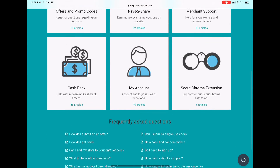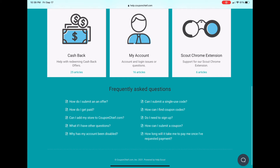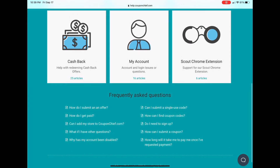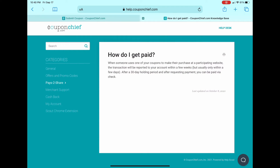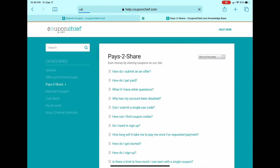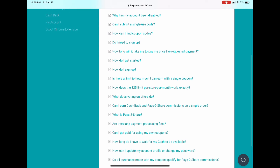You do that by first looking at the frequently asked questions — they are important because you don't want to ever go into anything blind, you need some kind of a plan. How do you get paid? If someone purchases something with one of your coupons at a participating website, then that transaction would be shared and you would actually get paid, as long as the website is a participating website.